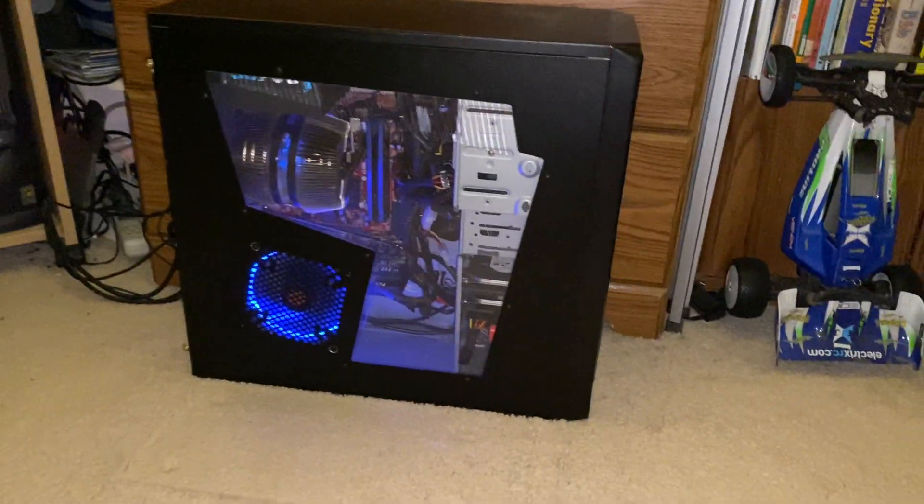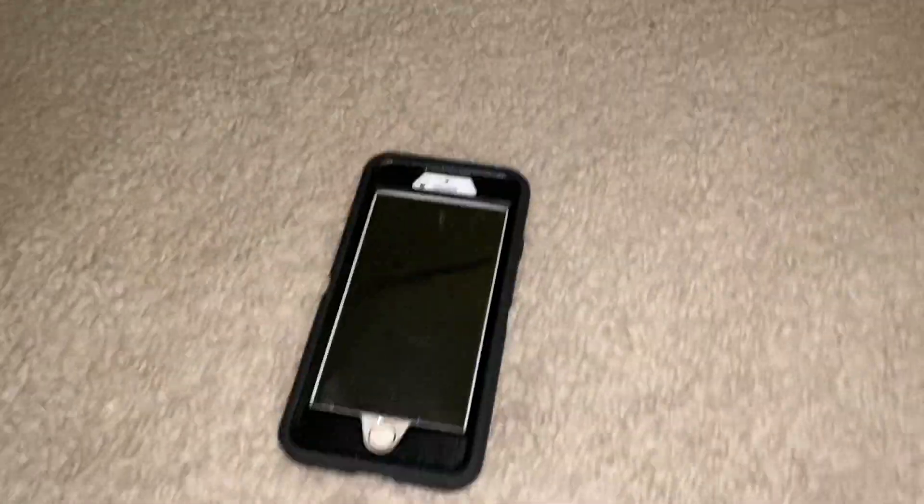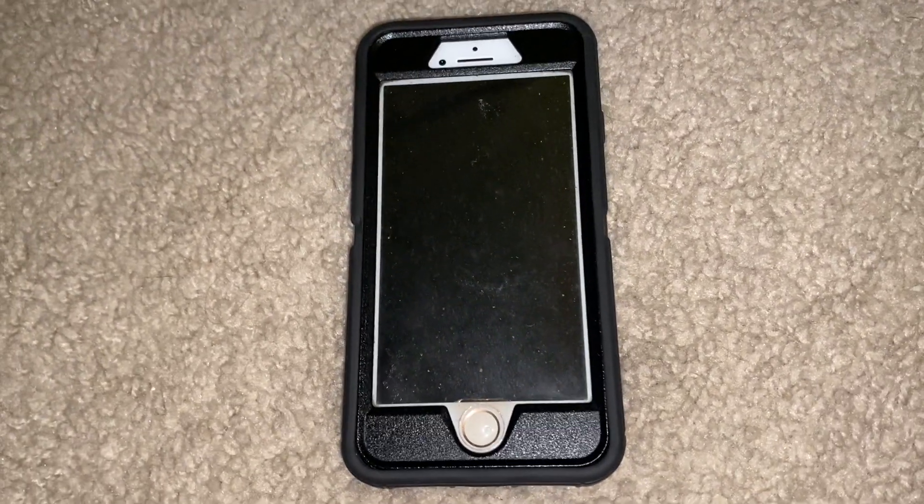Hello everybody, today I'm making an update video on the Cooler Master Game PC. One little announcement: I did an upgrade from my iPhone 8 to an iPhone 11.